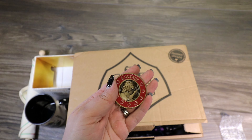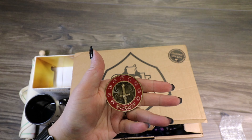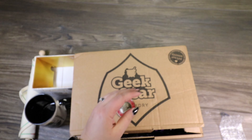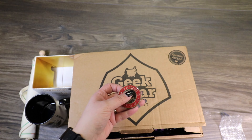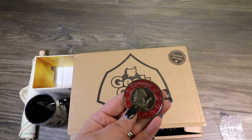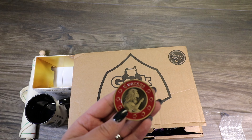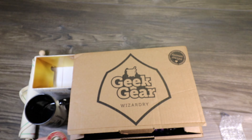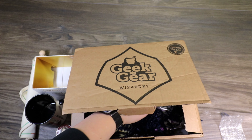We got a courage badge or pin — it's got the Gryffindor sword on the back and it says "Bravery." That's a very Gryffindor item. I wonder if they're going to do all four houses. Their coins are really well made — I do like them.